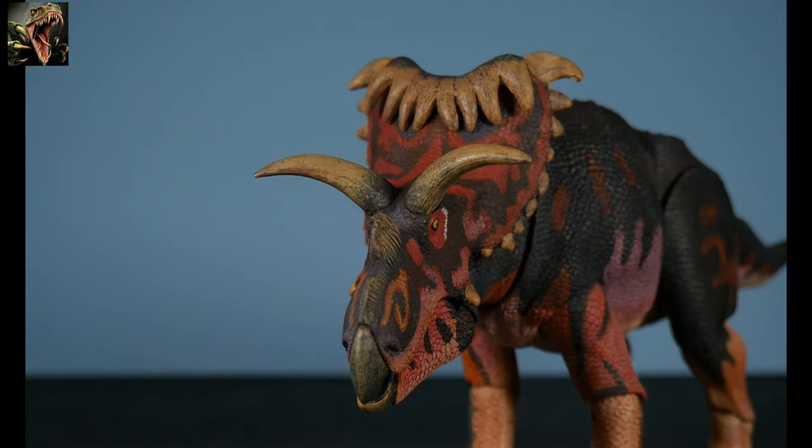Looking closer at the skull of our Cosmoceratops — as far as the coloration, the Cosmo is based off of the red-eyed crocodile skink. Creative Beasts always bases their figures off of existing reptiles and amphibians and then customizes it with a personal touch. So yeah, the red-eyed crocodile skink is the inspiration. Let's take a closer look at this skull.